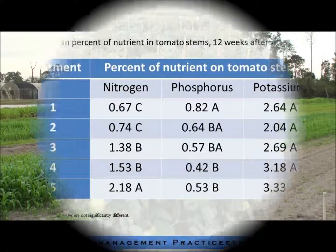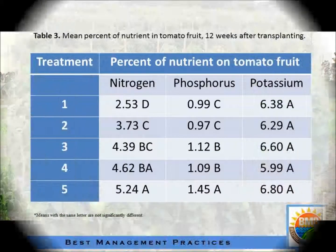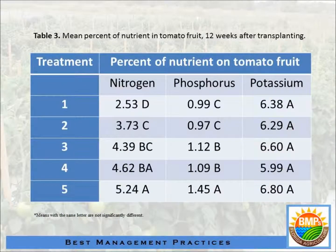For the petioles, potassium shows no difference between treatments. For nitrogen, treatments three and four have no difference, and treatments one and two have no difference, while treatment five is different from all of them. For the fruit, potassium also shows no difference between treatments.